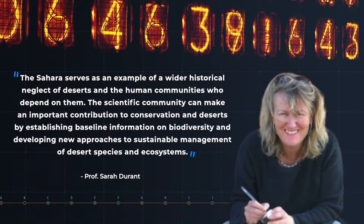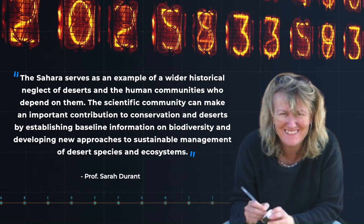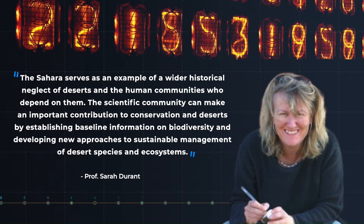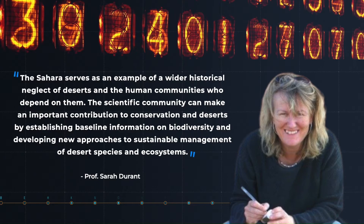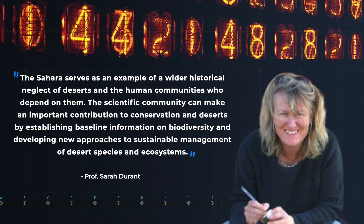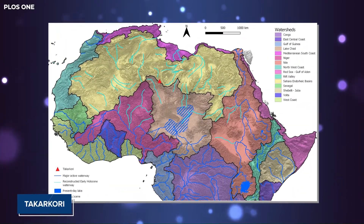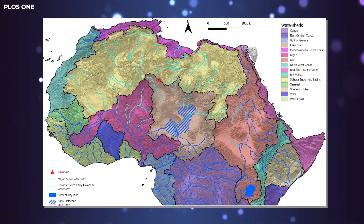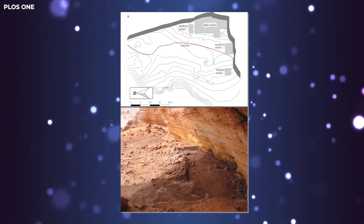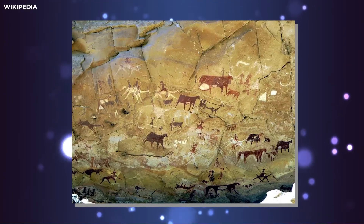Professor Durant said, 'The Sahara serves as an example of a wider historical neglect of deserts and the human communities who depend on them. The scientific community can make an important contribution to conservation in deserts by establishing baseline information on biodiversity and developing new approaches to sustainable management of desert species and ecosystems.' Takar Kori Rock Shelter has proved to be a real treasure for African archaeology, a fundamental place to reconstruct the complex dynamics between ancient human groups and their environment in a changing climate.